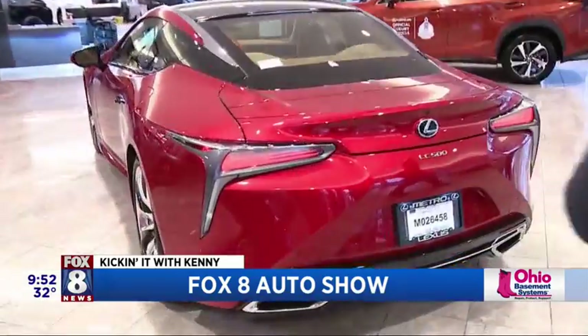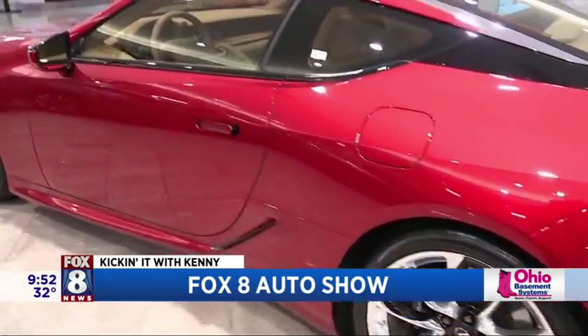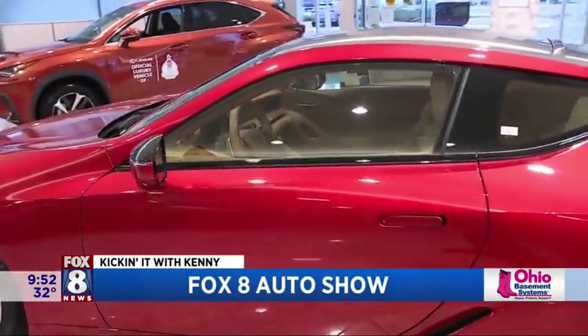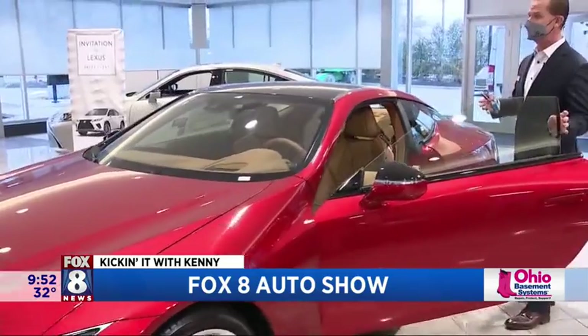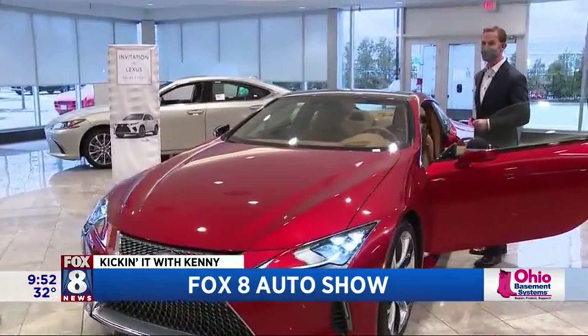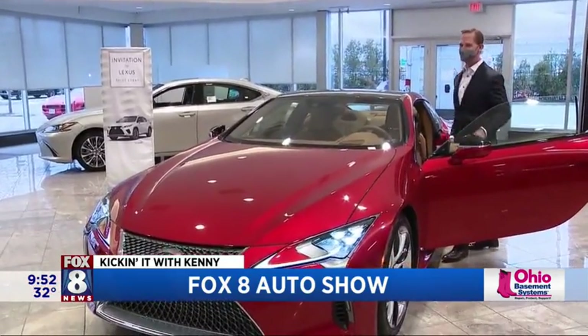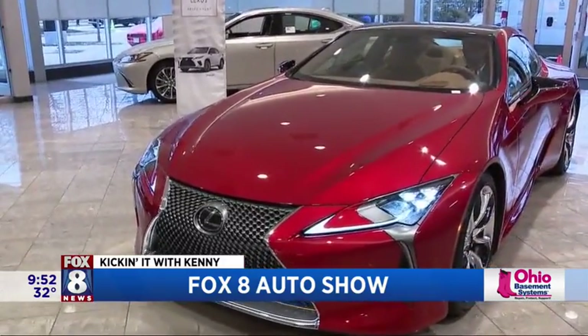When we talk about performance, this is up there. There's no sacrifice when it comes to performance with this model, Kenny. It's a normally aspirated eight-cylinder engine that develops 471 horsepower. Wait till you hear it. Let's hear it. This is called the money shot, folks — listen to this thing.